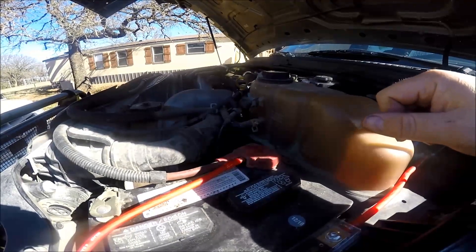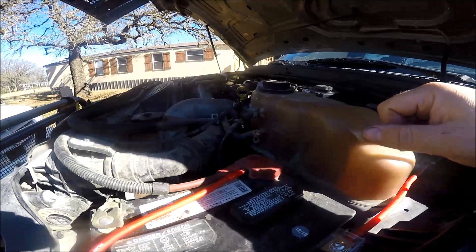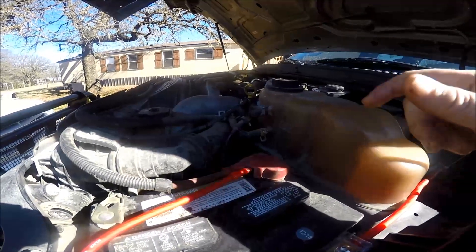What I concluded is that the engine is pretty much toast, like the blue truck that I just put an engine in. Unfortunately, these engines are hit-or-miss engines.